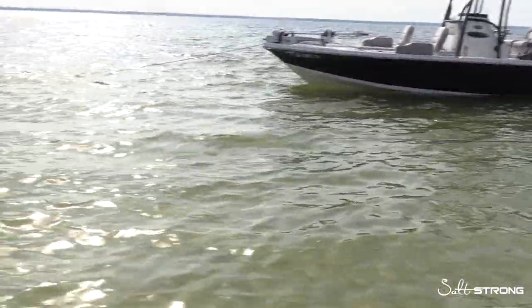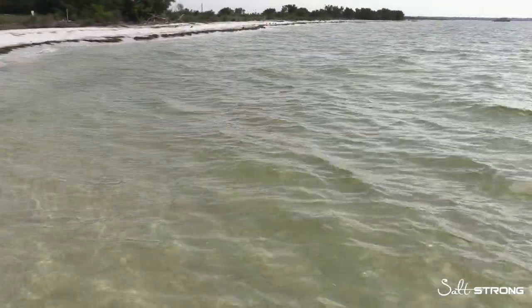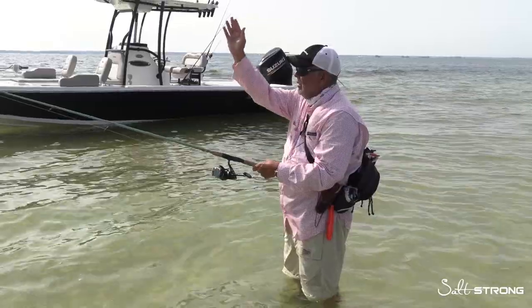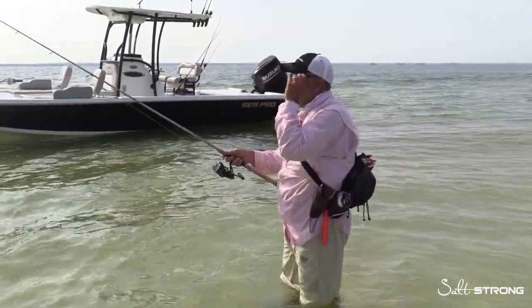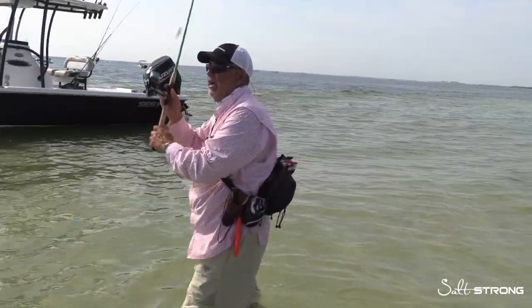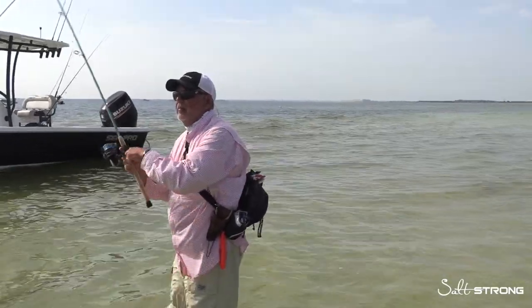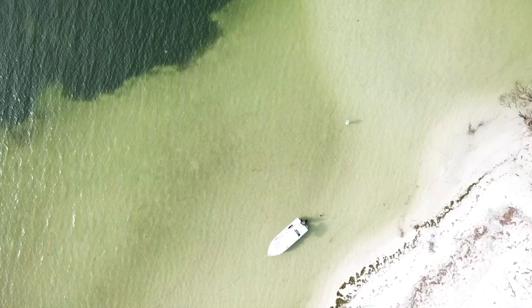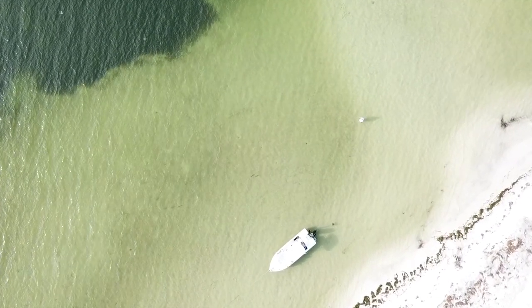I like to focus very close to the shoreline. A lot of times I'll cast the lure right up onto the beach and bring it back. Most swashes have a sandbar on one side and the shoreline on the other — I like to cast right along that drop of the sandbar into the swash and right up to the beach. Think of the swash like a bowling alley — I'm fan-casting from the beach edge all the way across to the sandbar.